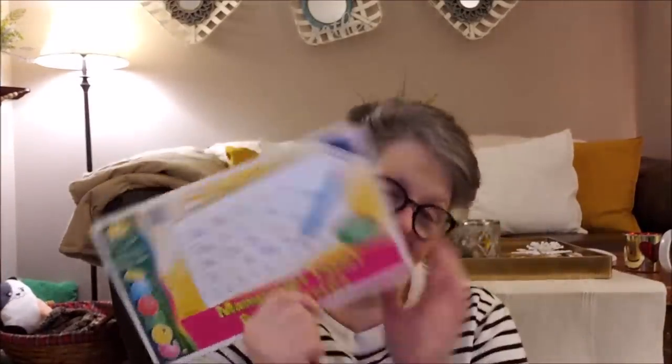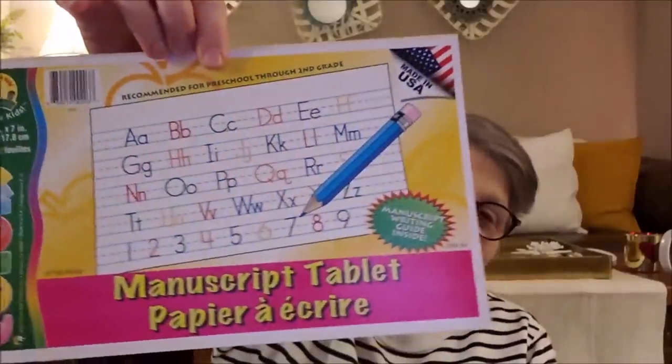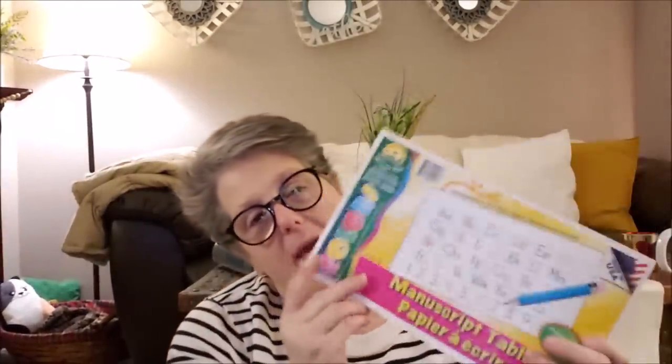I picked up this manuscript tablet for me to learn how to write letters. I'm learning hand lettering because I want to make fancy words for my bullet journal, and I thought this is the perfect paper for that. I'll include this in my stationery haul that I'm hoping to have up this week.